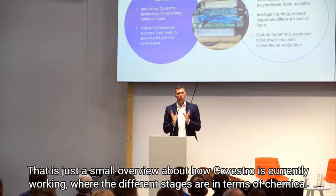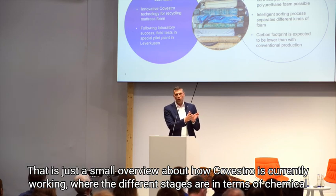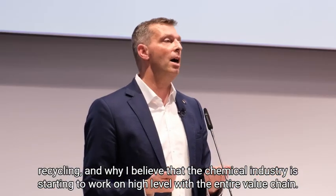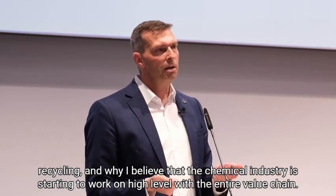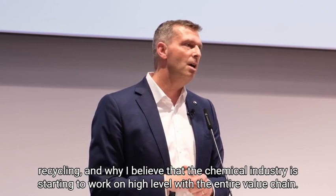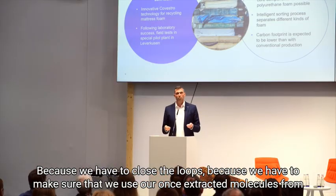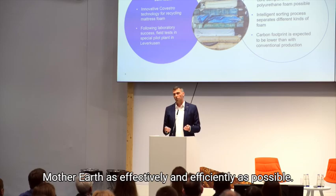That is just a small overview of how Covestro is currently working, where the different stages are in terms of chemical recycling, and why I believe that the chemical industry is starting to work on eye level with the entire value chain. Because we have to close the loops, and we have to make sure that we use our once-extracted molecules from Mother Earth as effectively and efficiently as possible.